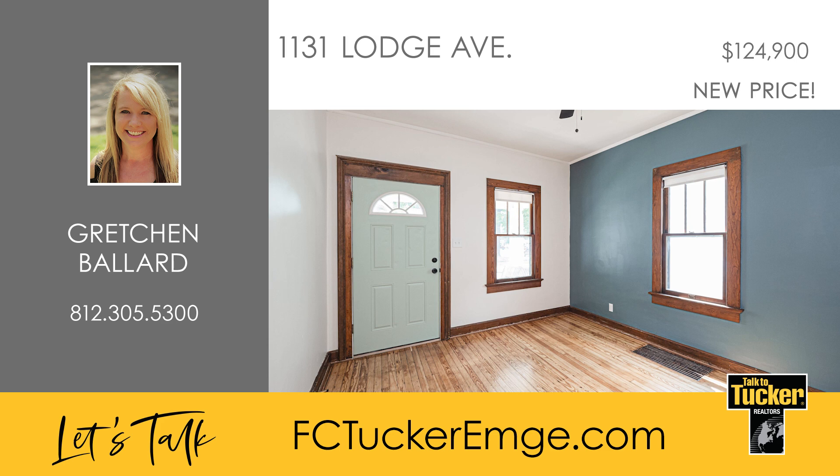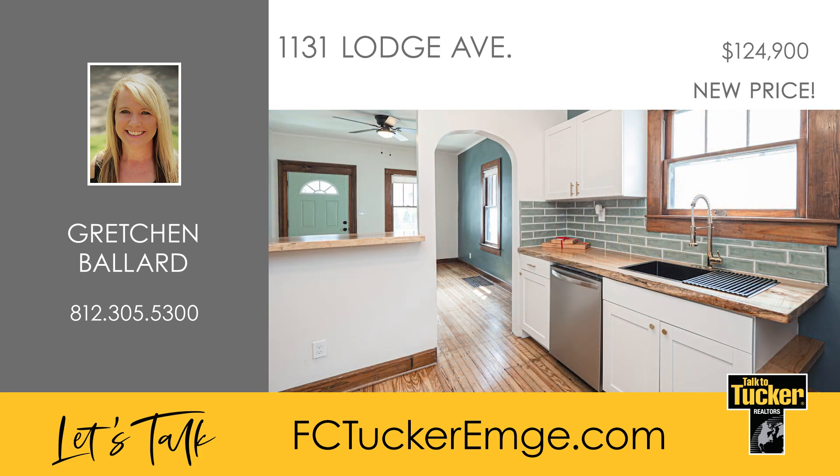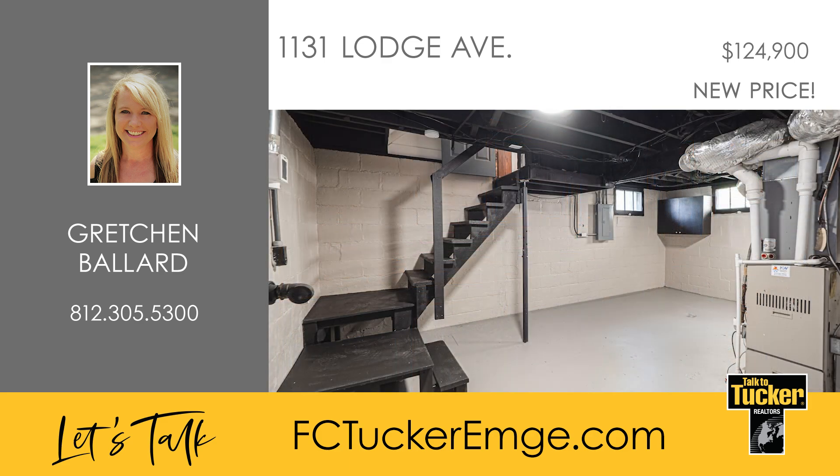As you step inside, you'll find a welcoming living room, perfect for those cozy evenings. The kitchen is top-notch with beautiful live-edge countertops, a walk-in pantry, and new appliances. Enjoy the added benefits of a spacious unfinished basement and a fully fenced yard with a one-car garage.